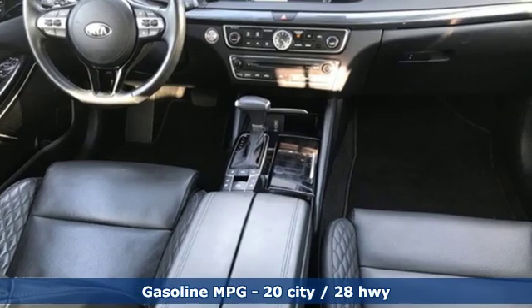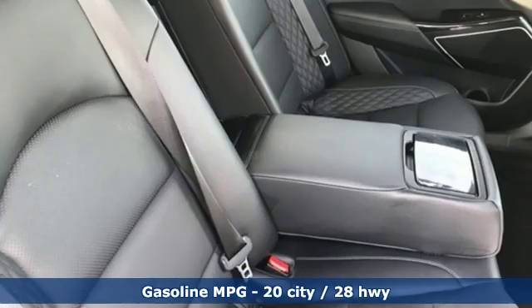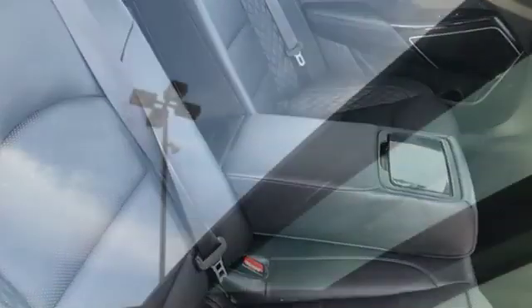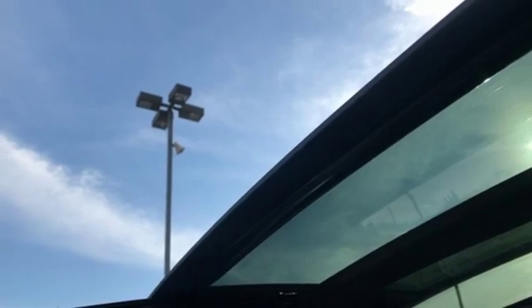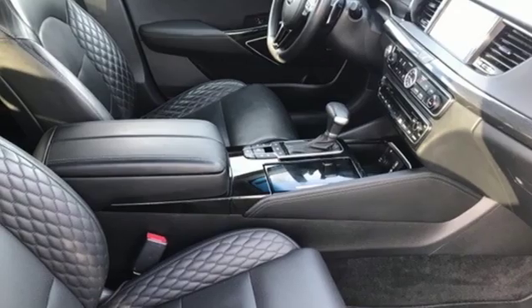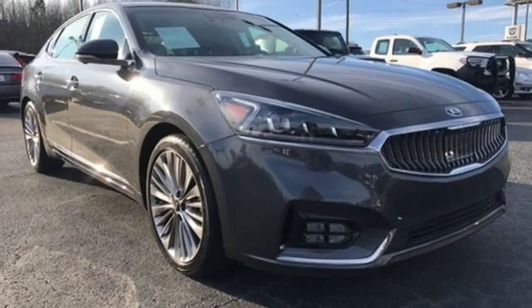It comes nicely equipped with features you'll love: streaming audio, power heated mirrors, dual zone climate control, rear parking sensors, doors and push-button start proximity key, heated steering wheel, V6 engine, hands-free liftgate, gas pressurized shocks, and heated and ventilated leather bucket seats.